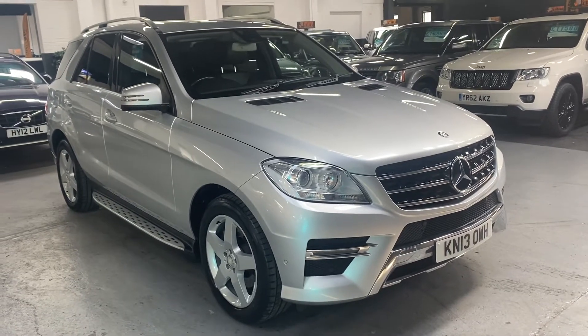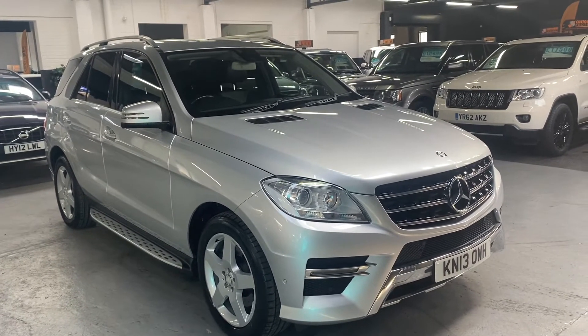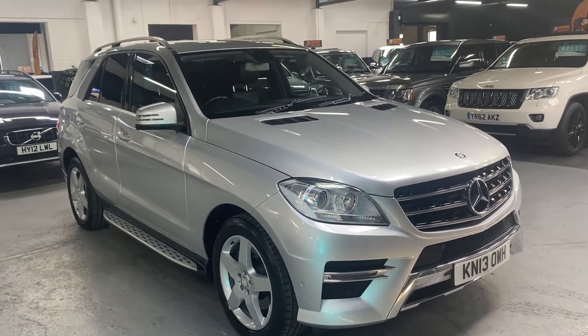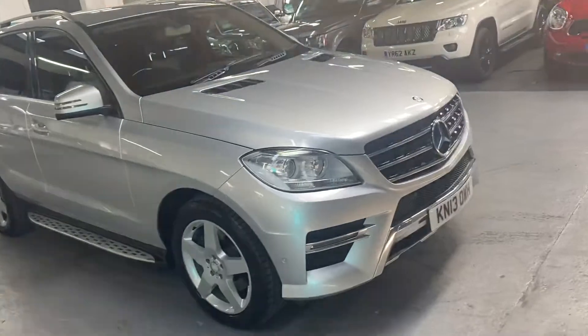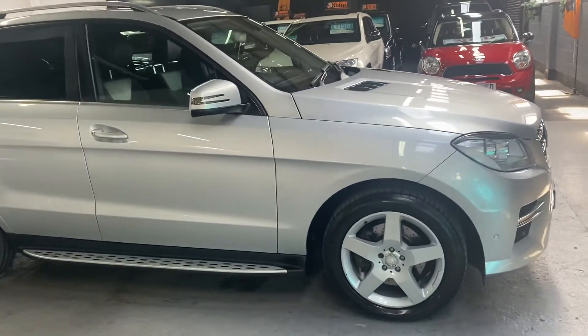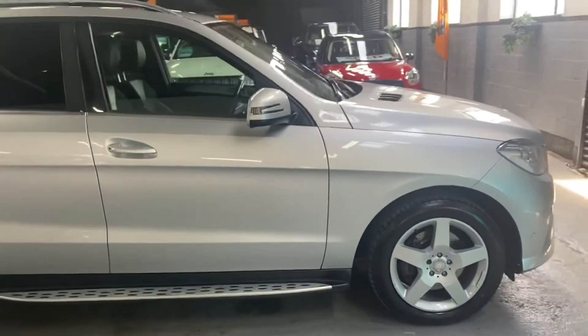Good afternoon, we're happy to present this 2013 on a 13 plate Mercedes ML, and it's the 250 AMG Sport. The 250 denominates it being the 2.1 diesel engine, so you get 50 plus miles per gallon along with lower road tax.